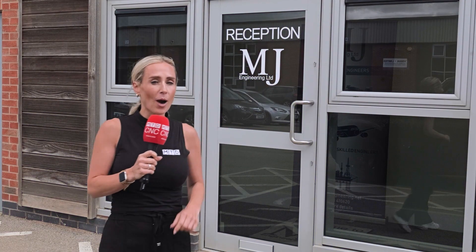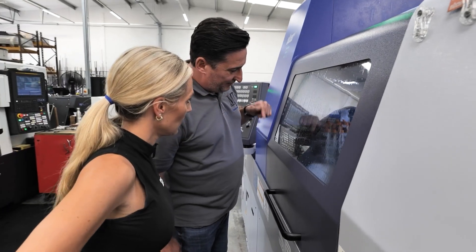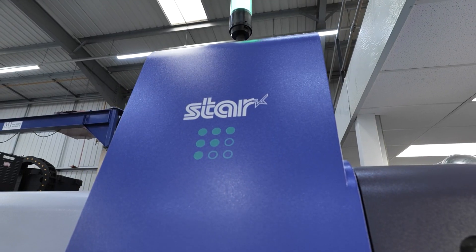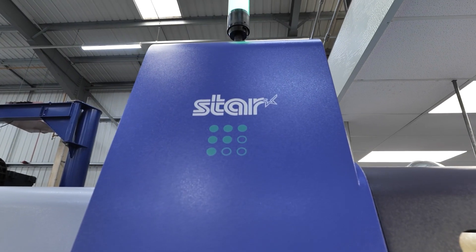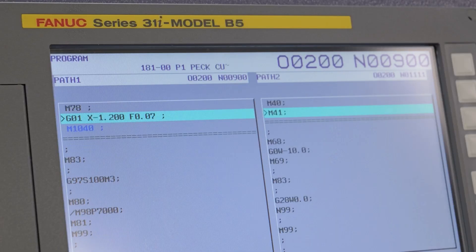MJ Engineering in Market Harborough had a sliding head machine on their wish list for years. Now it's in — let's find out just how easy it is to integrate this technology into an already successful subcontract machine shop.